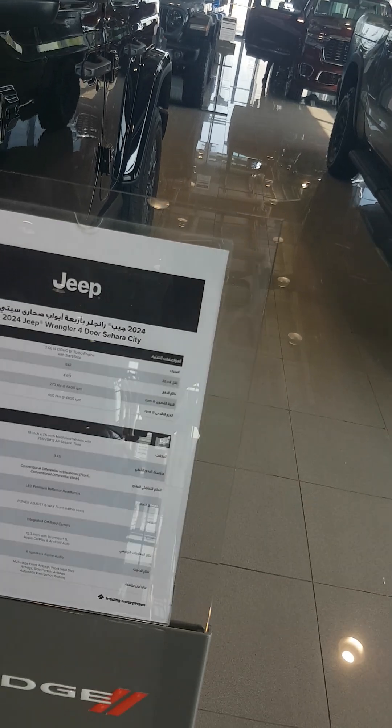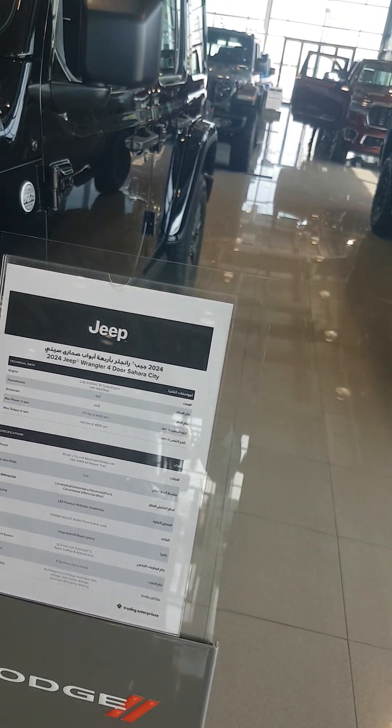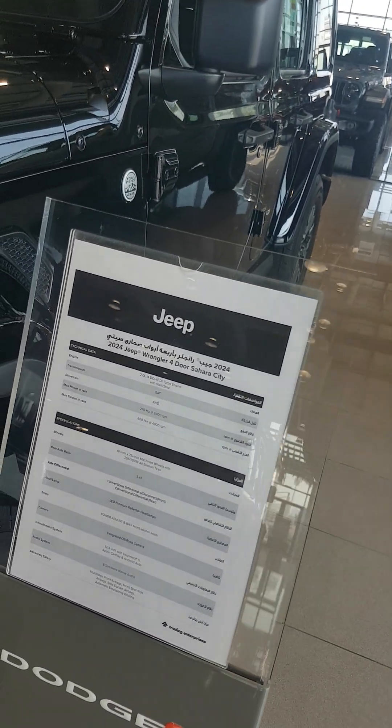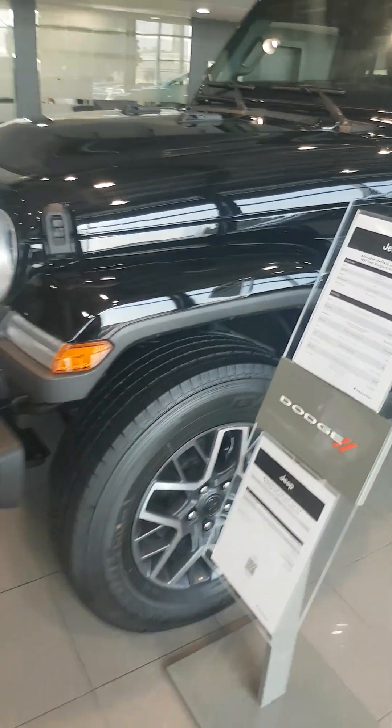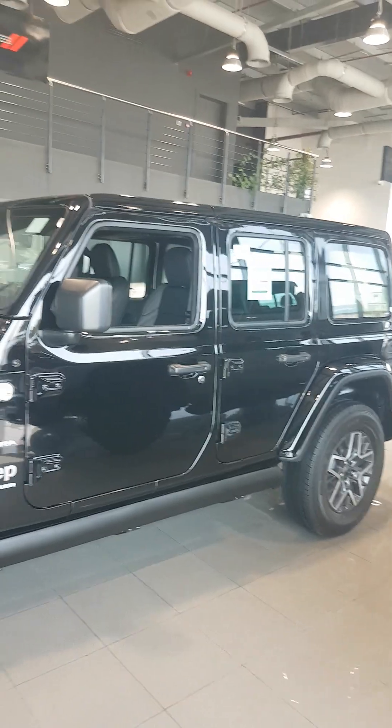2.0 dual overhead camshaft, direct injection turbo engine with start-stop, 8-speed automatic transmission, four wheel drive, same as the Sahara Jeep 4-door.